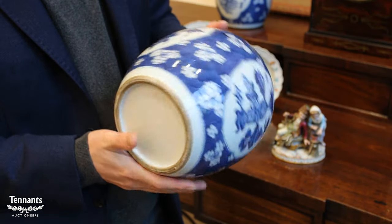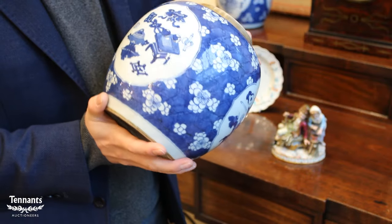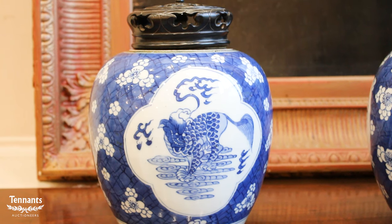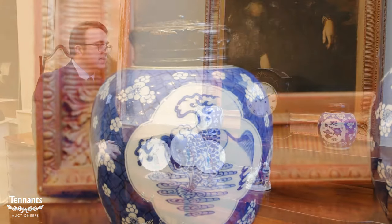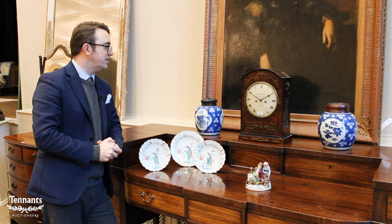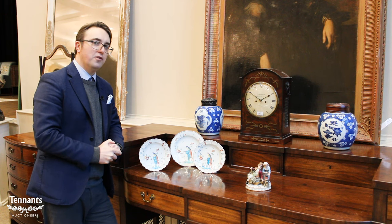We often get these jars completely covered in prunus blossom and cracked ice, but in these examples we have shaped reserves. The example over there shows precious objects within the reserves; this version shows mythological creatures. They are 19th century copies of Kangxi porcelain, but very commercial pieces — a near pair in very good shapes and nice condition. We have a mid-hundreds estimate, but I certainly wouldn't be surprised to see them reach four figures on the day.